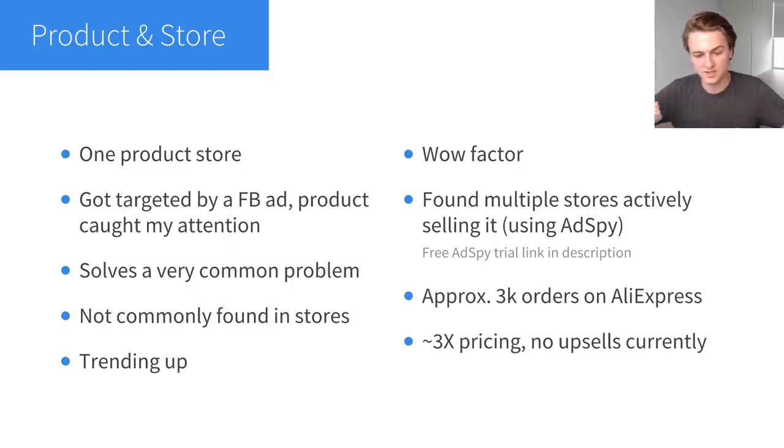This product solves a very common problem, which is even better — the more common the problem, the more people you can target, and you can scale more and keep selling it longer. A good example is the posture corrector — it doesn't matter if you're 20, 30, or 60, male or female, you could still be affected by poor posture. Products that solve a very common problem are the best in my opinion, and this product from this case study is like that.